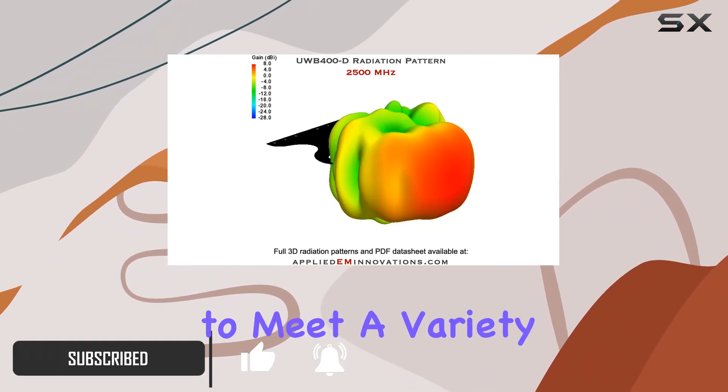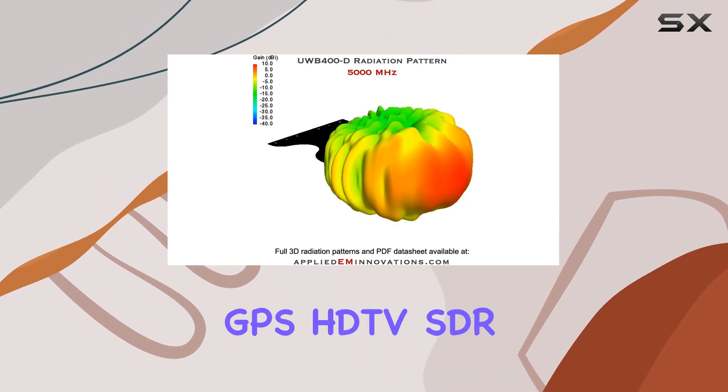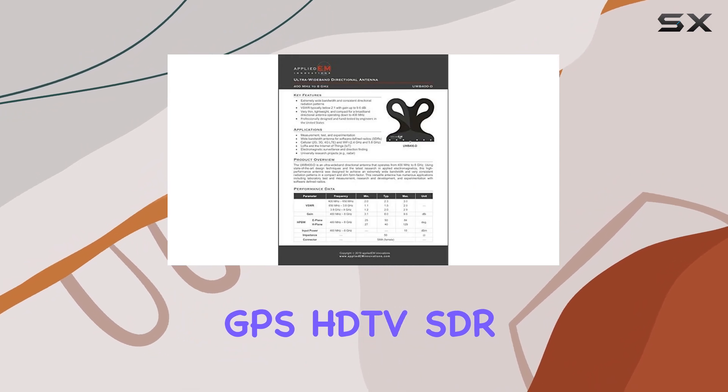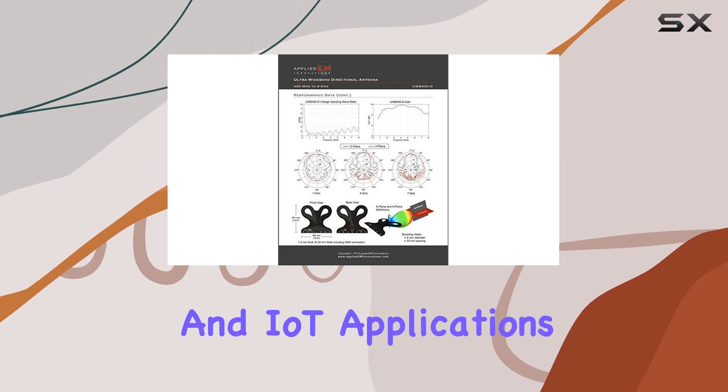This antenna is designed to meet a variety of needs, including 4G LTE, 5G, Wi-Fi, GPS, HDTV, SDR, SIGINT, UWB, Radar, Drone FPV, LoRa, and IoT applications.